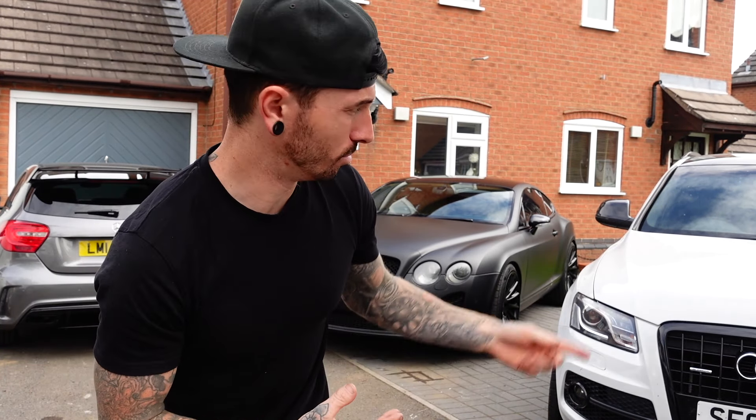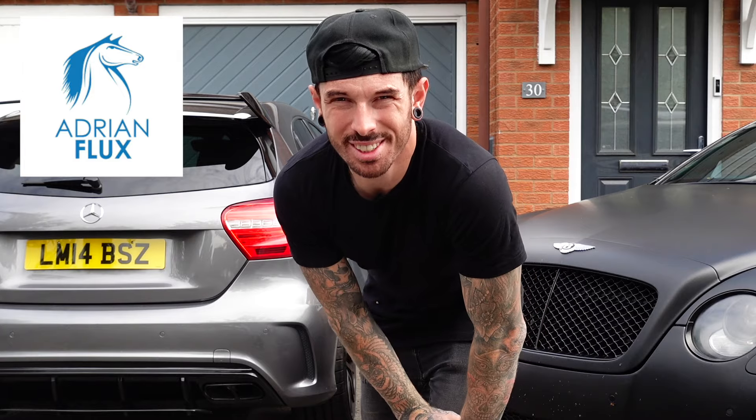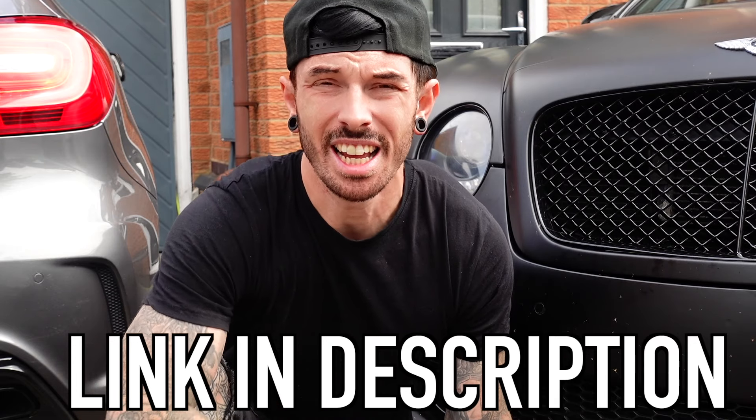Before we go, I'd like to answer one question a lot of you asked me: how do I afford to insure the Q5, the Bentley and the A45? The answer is easy — Adrian Flux. I've been with Adrian Flux for years and I can't recommend them enough. They really help out young drivers, drivers with modified cars, and track day insurance. I've put a link in the description box so you can click and go directly to a page and get a quote for your car. I think you'll be pleasantly surprised. Right, let's go.